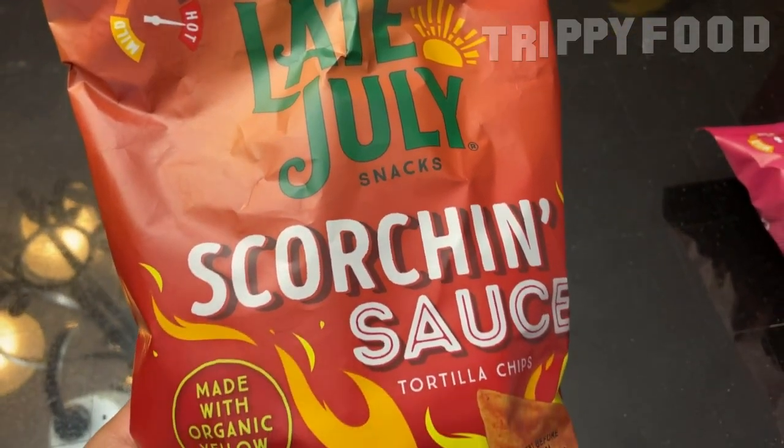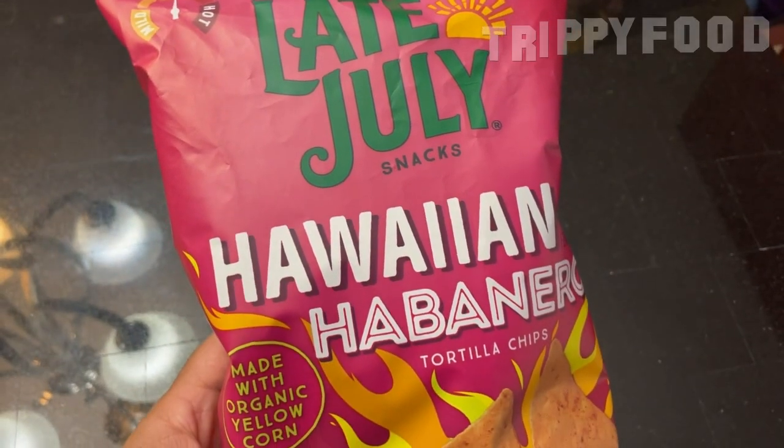I think they're all corn chips — tortilla chips, right? So we're doing two today: Scorchin' Sauce and Hawaiian Habanero.